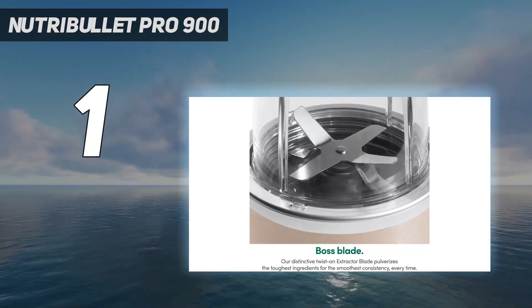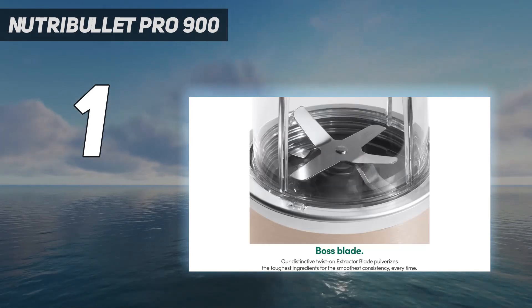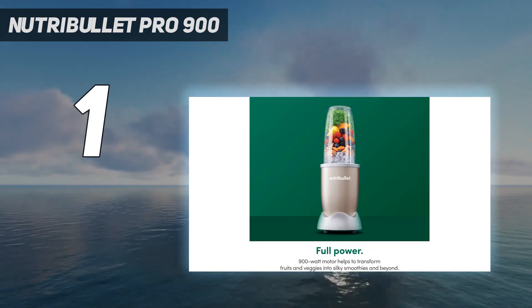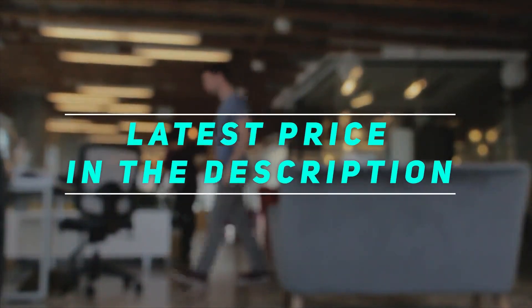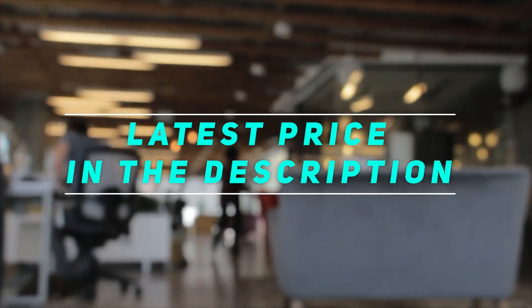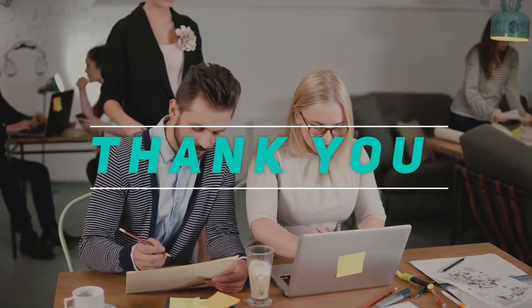With that said, there are lots of Nutribullet accessories you can buy separately, including 18 and 24-ounce cups. Check out the video description for the latest price and more information. Thank you for watching — please subscribe and stay tuned.